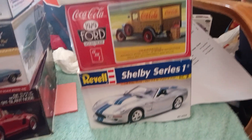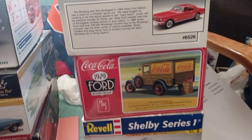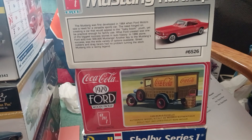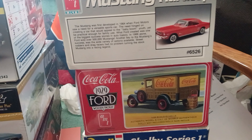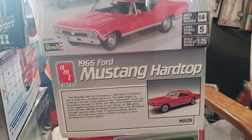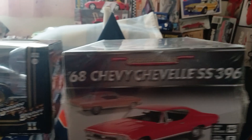The next one we have here is a 1929 AMT Ford Model T panel. This one was found at Ollie's in Cicero — not Walmart, but Ollie's. These next four I got at the Syracuse Nationals: I got the die cast '66 Mustang hardtop by AMT and the '68 Chevelle SS 396.